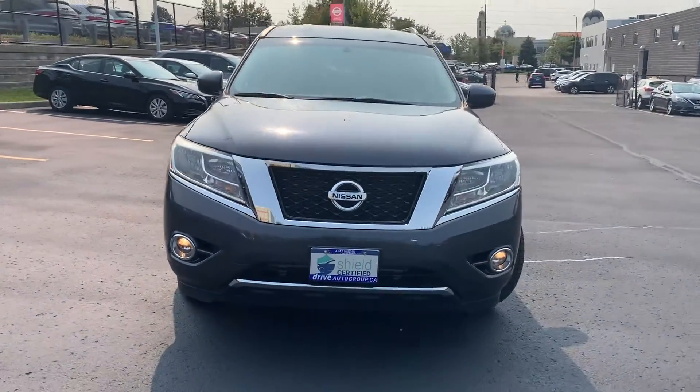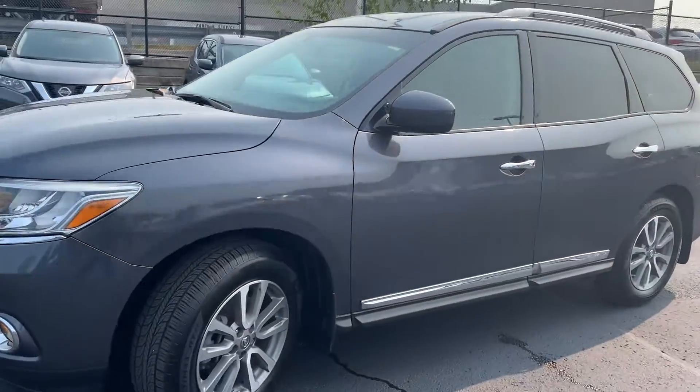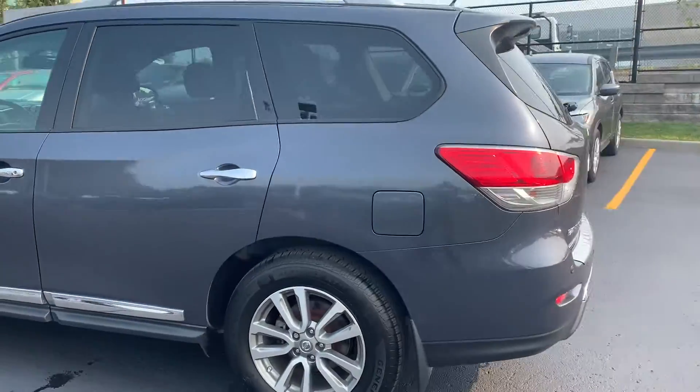Here at Ajax Nissan we have a pre-owned DriveShield certified 2014 Nissan Pathfinder SL with all-wheel drive.